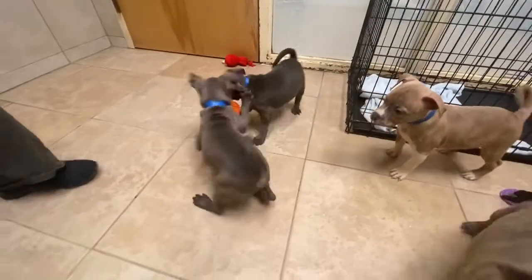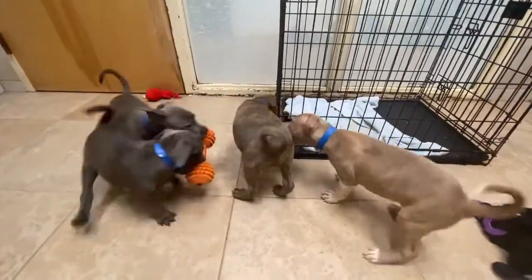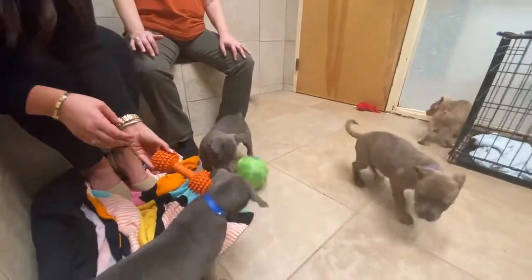They're part of a larger litter and these guys just got fixed, so they are ready and willing to go home with whoever is willing to love them.